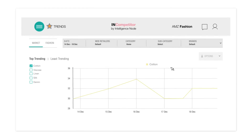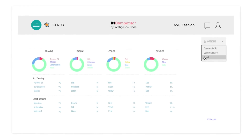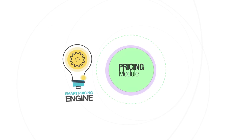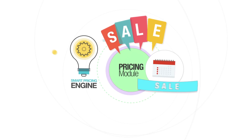Insights from Intelligence Nodes will help you get better at market watch, design, planning, pricing, inventory management, and selling. Our pricing module is powered by a smart pricing engine that unlocks real-time basket-based pricing, promotions, and seasonal calendar automation.